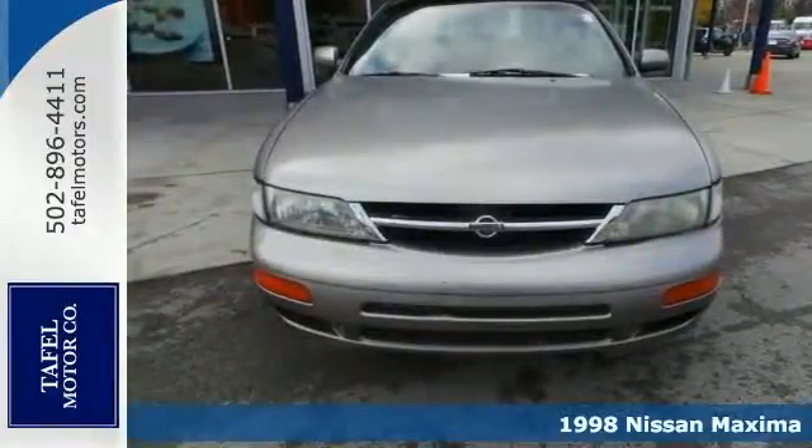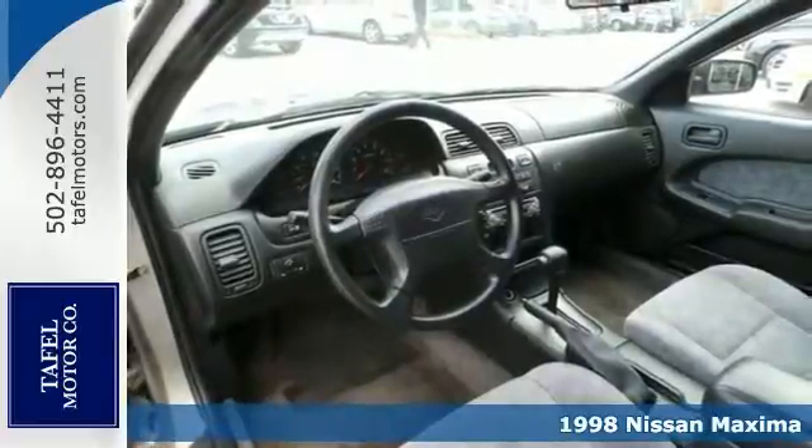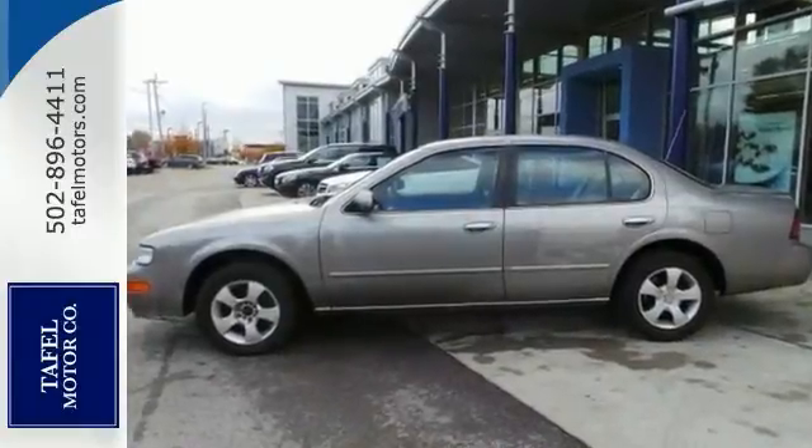If you're looking for inexpensive transportation, this 1998 Nissan Maxima SE certainly fits the bill. This car has the essential features like alloy wheels, cruise control, and an aftermarket CD player.